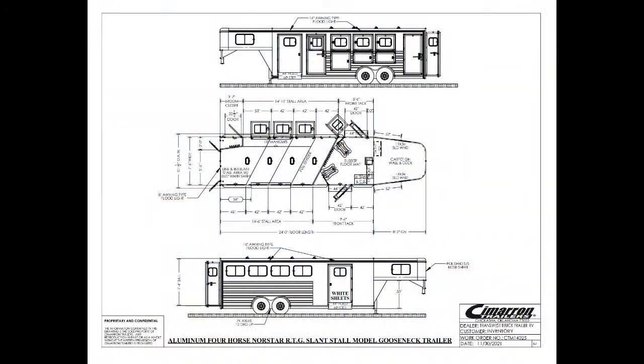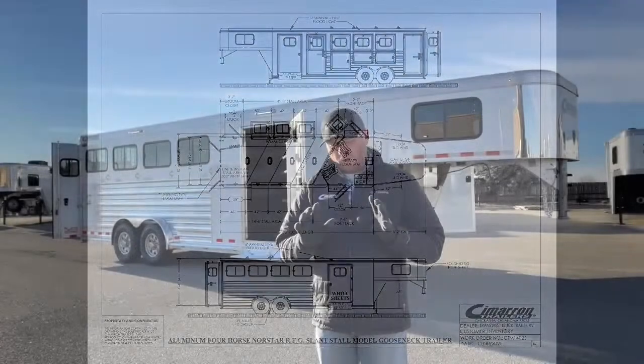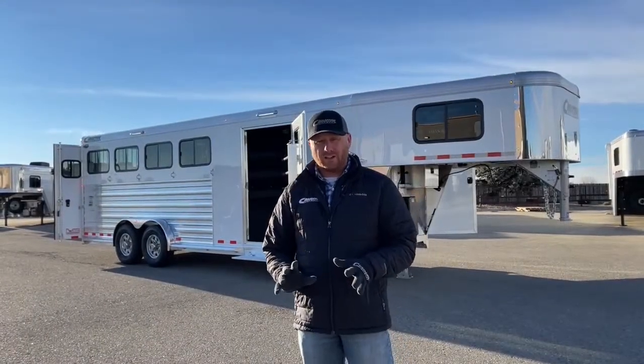First and foremost, it is a four horse. We're 24 foot on the floor, so not a big trailer by any means. We're 7'6" wide and 7'4" tall. A lot of customers are looking for those extra tall, extra wide trailers in today's market, and this one is set up with that extra height and width. It's also got a lot of storage and an awesome tack room — it's a five and a half foot short wall.